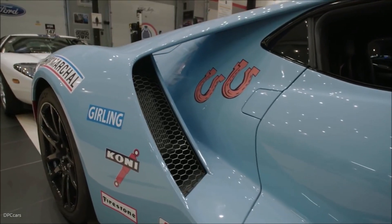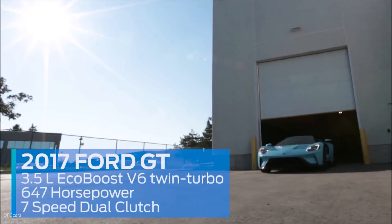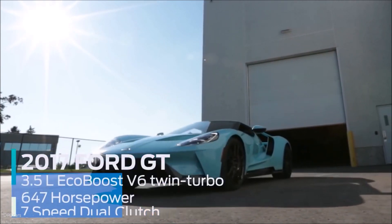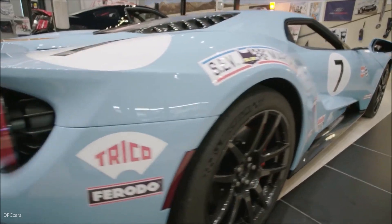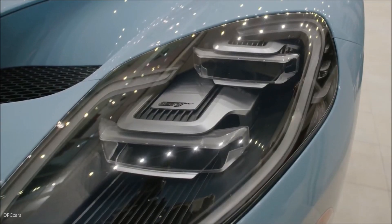The new Ford GT won Le Mans 50 years later in 2016, and they created a street car at the same time they created a race car. These cars are basically designed and built simultaneously so that the street version mimics the race car. Obviously there are things in a race car you can't put in a street car, but ultimately this is the same as the race car. It's an amazing feat of engineering.